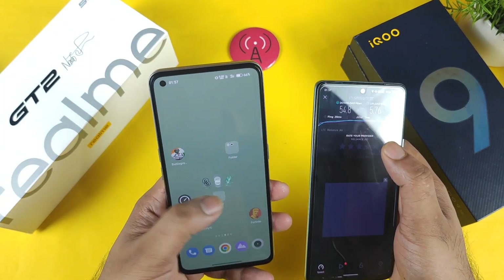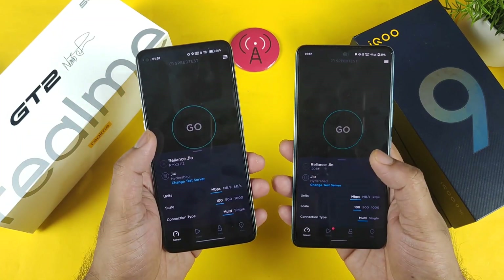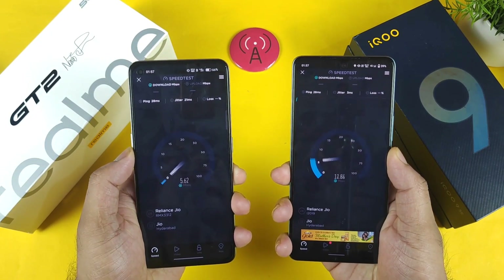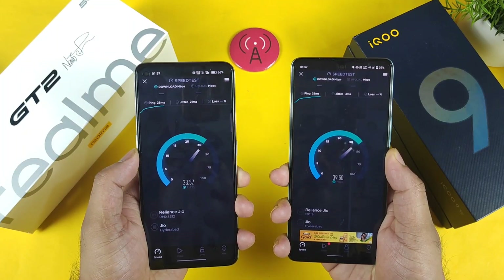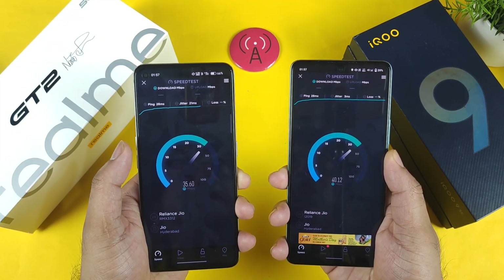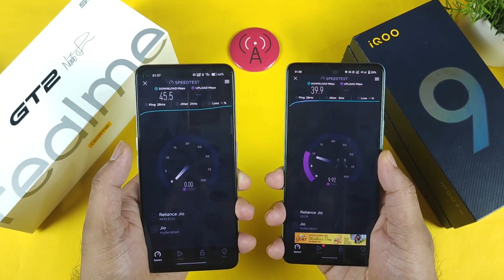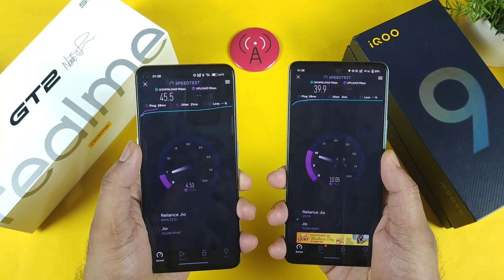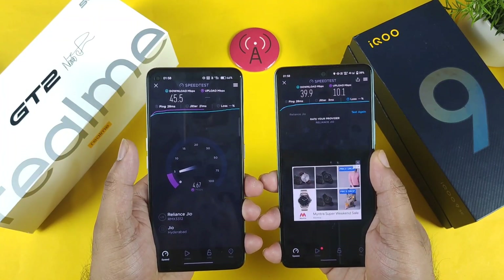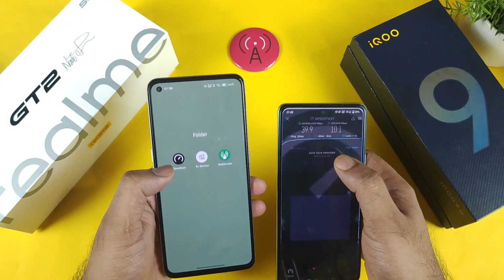Now let me open the speed test application on both phones and see how much speed we can expect using the Jio SIM card at midnight. Both phones are getting very high scores — close to 40 mbps on the iQOO Icon and SE, and 34 mbps on the Realme GT2, which is not bad. The results show 39.9 and 45.5 respectively. Let's run the test one more time.